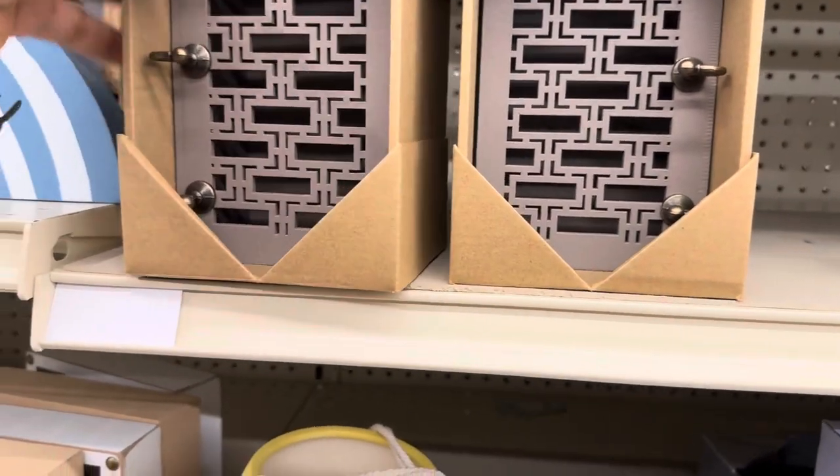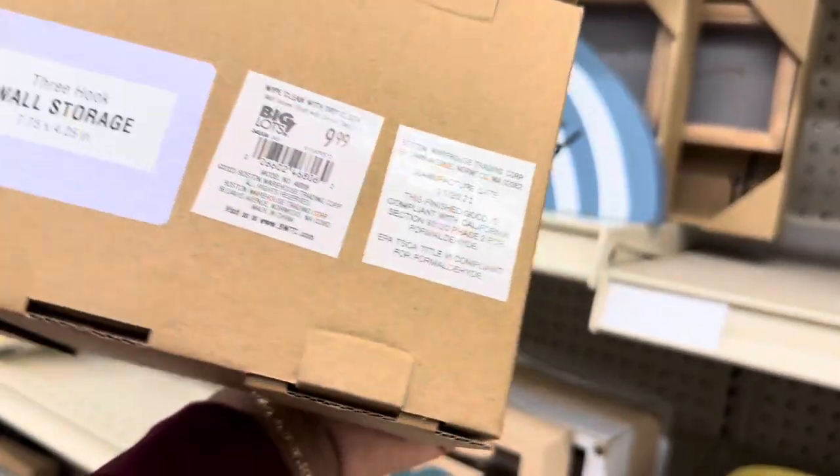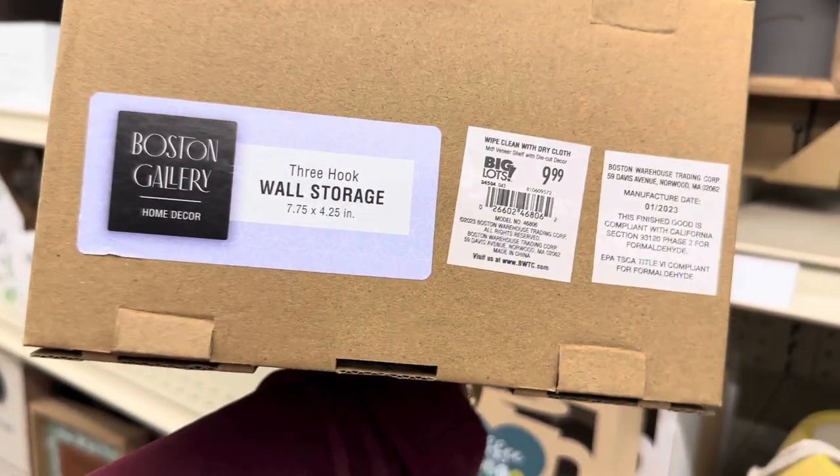These are new — I have not seen these. These are hooks, probably for your keys or wall storage. Three-hook wall storage — it is $9.99.